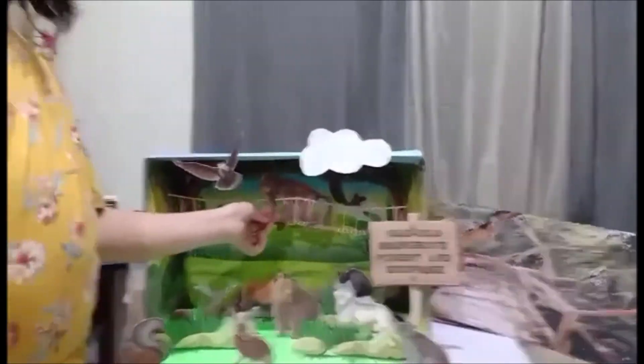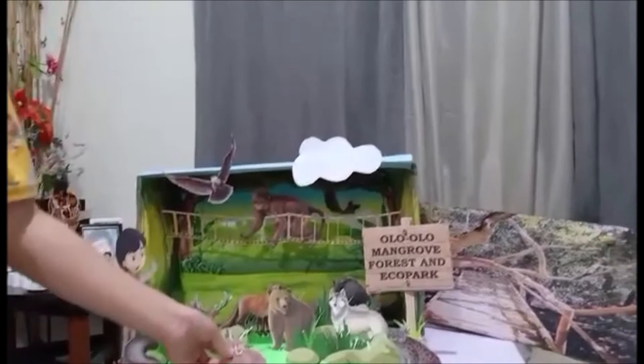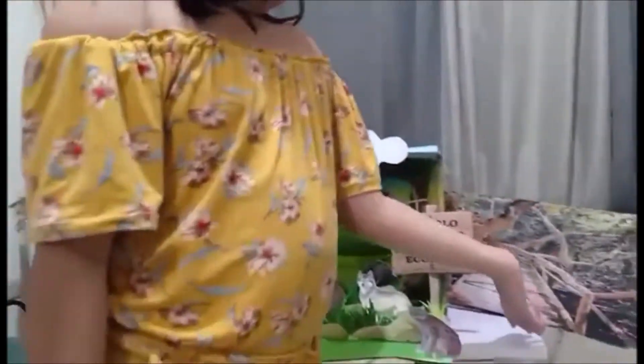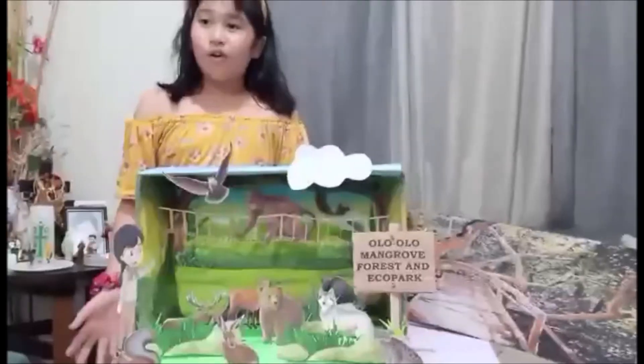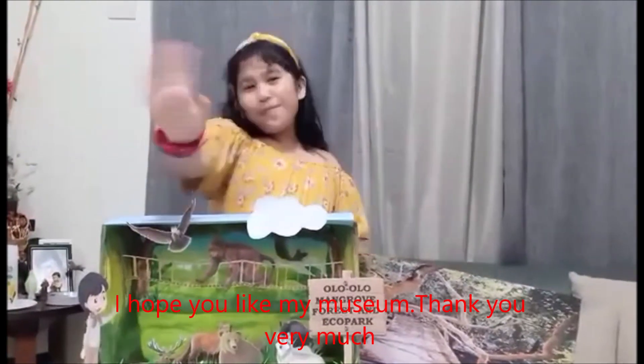This thing looks kind of cute. And this thing is a rabbit — I think so because it looks so cute. And you can see people walking and seeing nature. I hope you like the museum and thank you so much. Bye-bye!